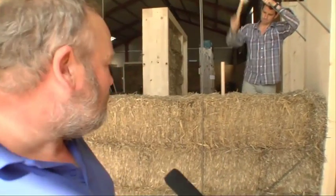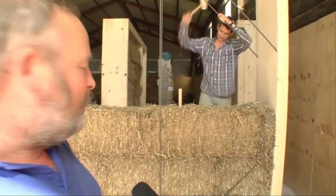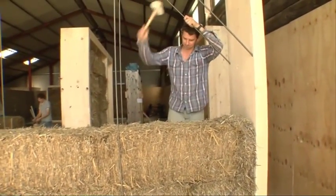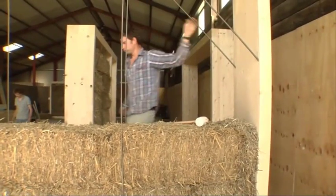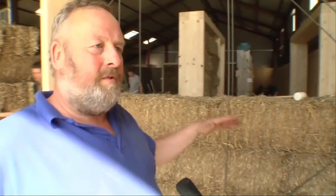Behind you is quite a lot of activity — tell us what these gentlemen are doing now. Well, we're essentially knitting the bales together with cocktail sticks. They're quite large cocktail sticks, better known as broom handles. We sharpen the ends, and the idea is that the bales are all actually interlocked.